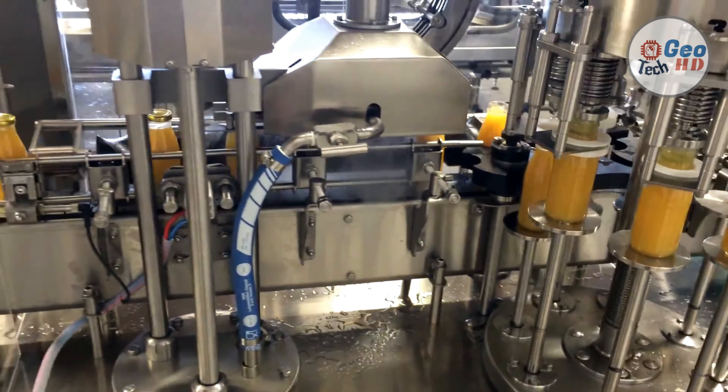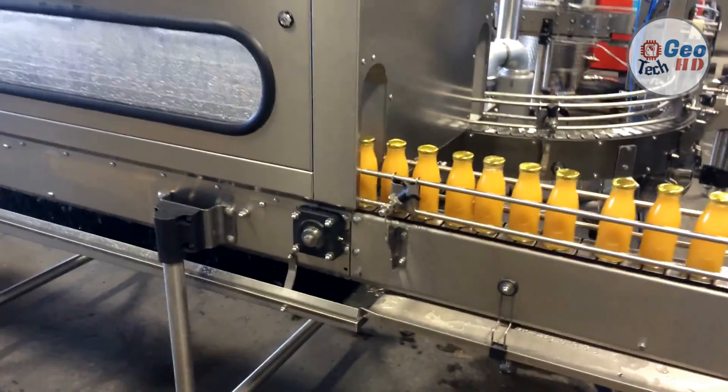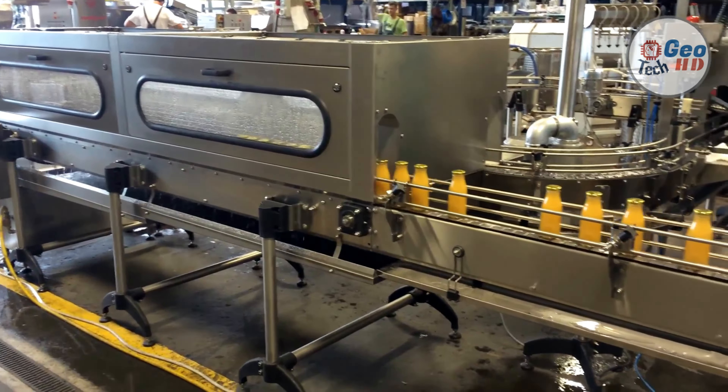The juice filling machine is one of the main pieces of equipment in the juice filling line. It consists of a three-in-one machine of bottle washing, filling, and capping. It also has a material return tank and a circulation system. The flushing bottle and the filling part do not need a conveyor belt connection, as the star wheel conveys it. The machine is fully automatically controlled, simple and convenient to operate, and easy to arrange in the filling room.